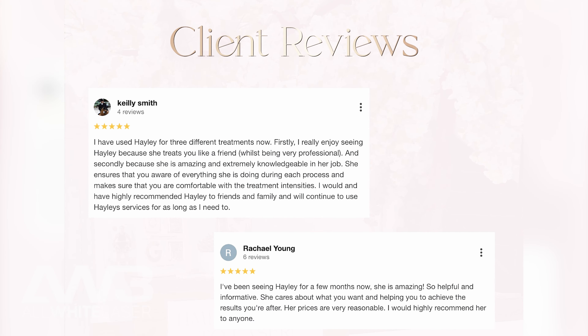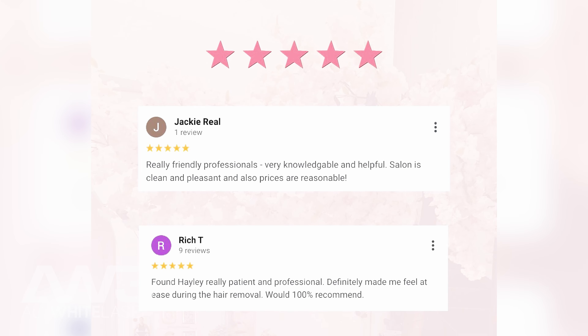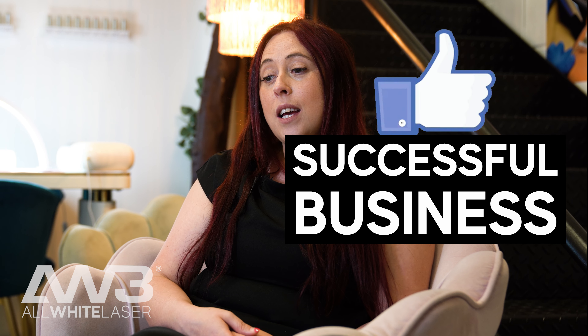We are very busy. We offer multiple treatments. I see clients back to back throughout the day. It's really successful and I couldn't think about doing anything else.